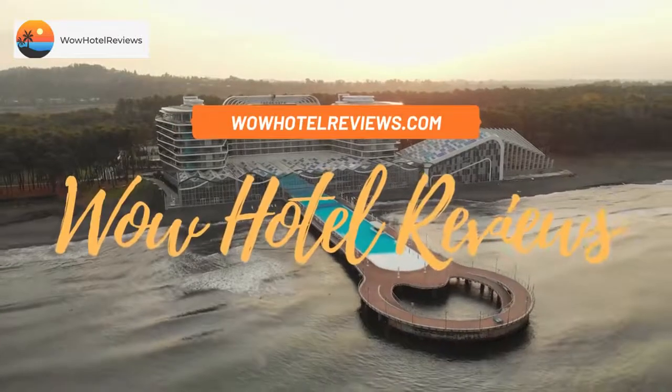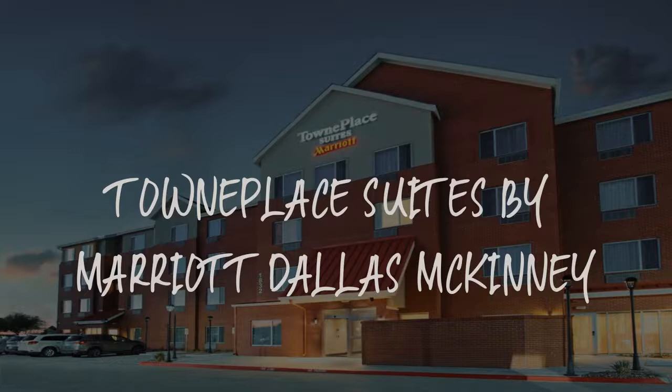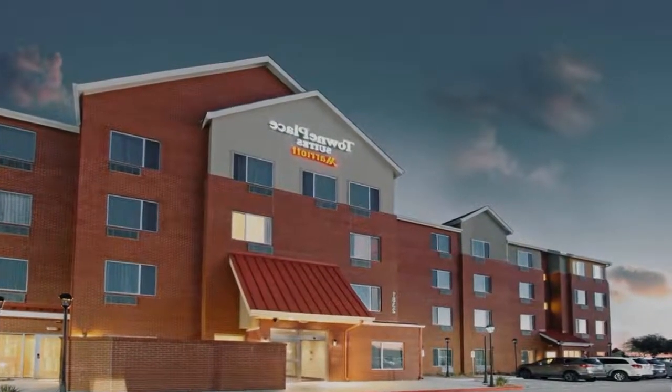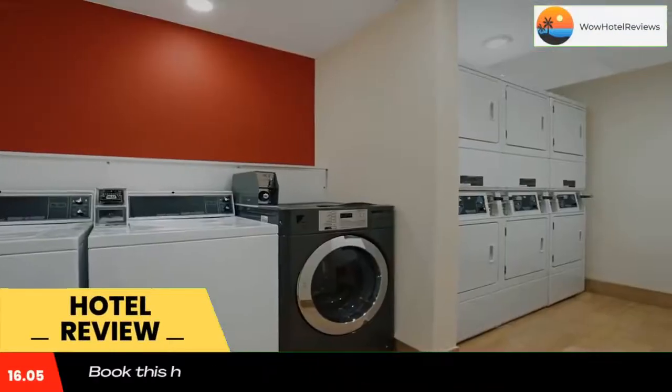Hello guys. Welcome to Wow Hotel Reviews. Today I am reviewing Town Place Suites by Marriott Dallas McKinney. It's a three-star hotel. Please use our booking.com link in the description to book the hotel and get special pricing.